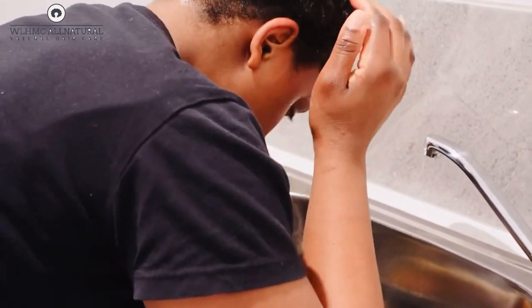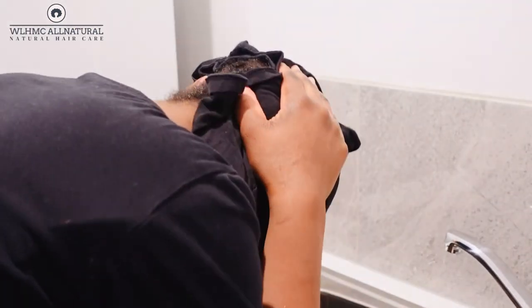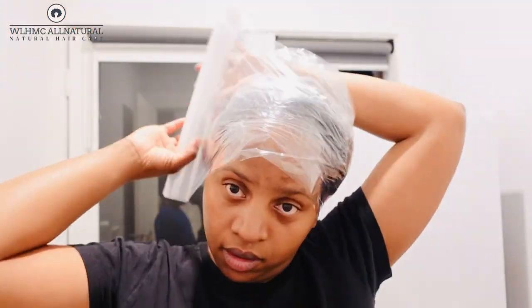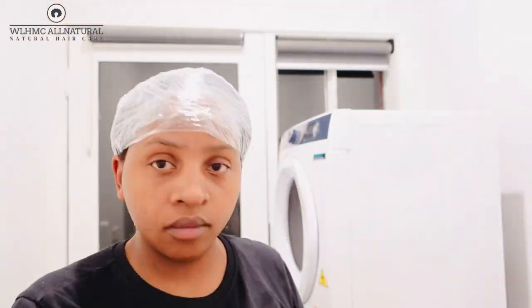You can use this as a pre-poo — wear a plastic cap for about 30 minutes, take it off, then shampoo, deep condition, and moisturize as usual. What I'm going to do now is put on a plastic cap and sleep with this overnight, then tomorrow I'll use just water to wash it out. Thank you for watching, bye for now.